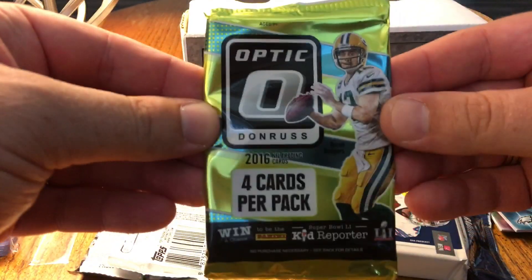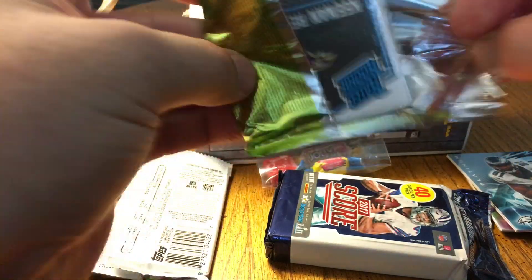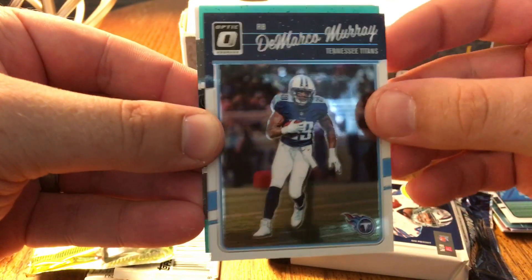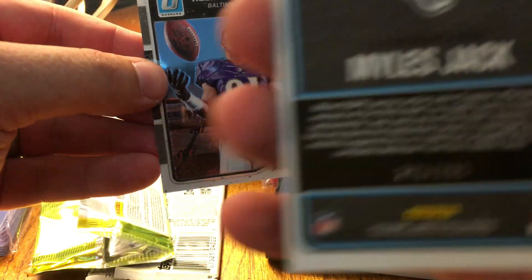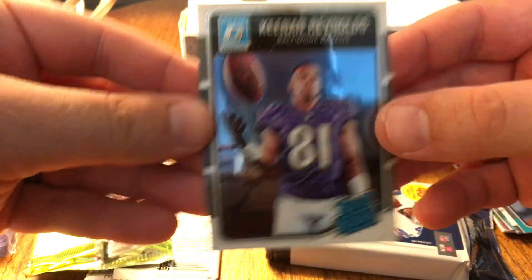We've got Optic — 2016 Optic. Kelvin Benjamin, DeMarco Murray, Miles Jack rookie out of 299, and a Kenan Reynolds rookie.